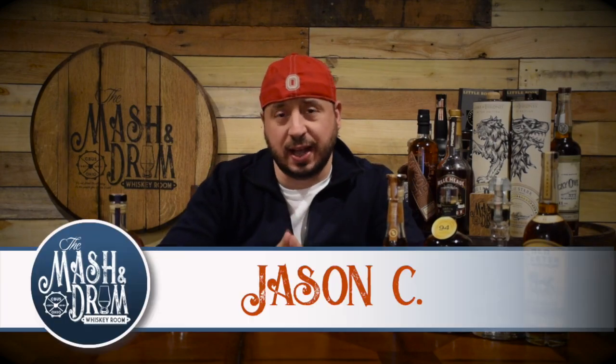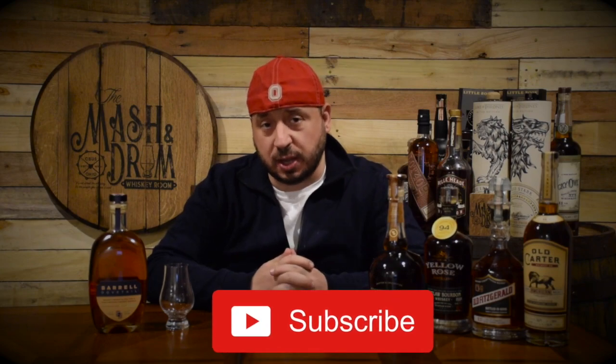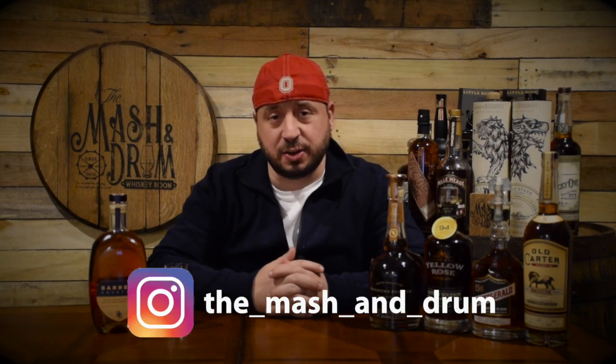How we doing everybody? Welcome back to another episode of the Mash and Germ Whiskey Room. I am Jason C and if you're a subscriber, thanks for watching. If it's your first time here, you're looking for the latest in whiskey and bourbon news and reviews, you have found the right channel, so think about hitting that subscribe button below and also think about hitting that bell notification so you know when I'm putting out a new video.